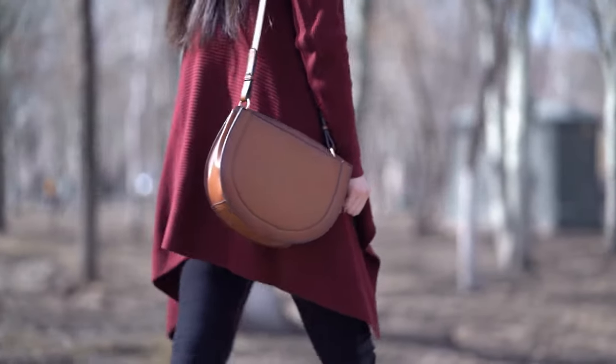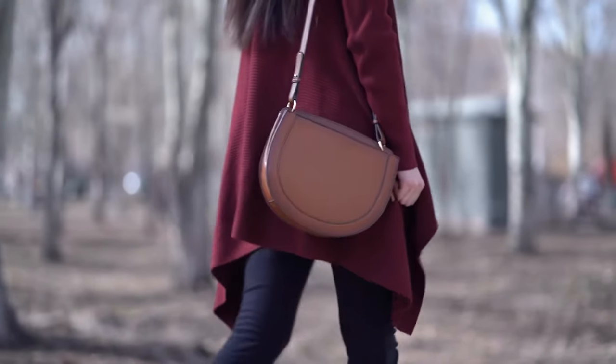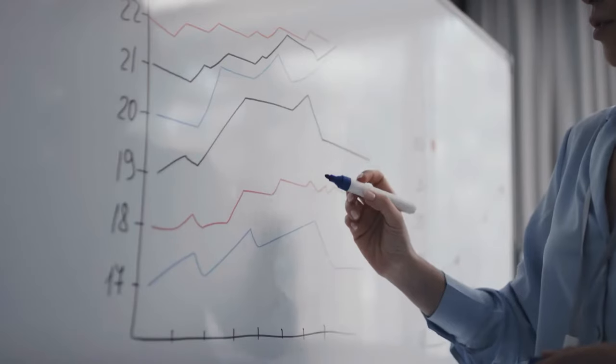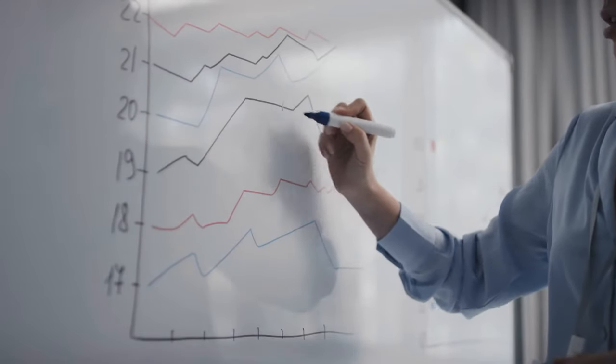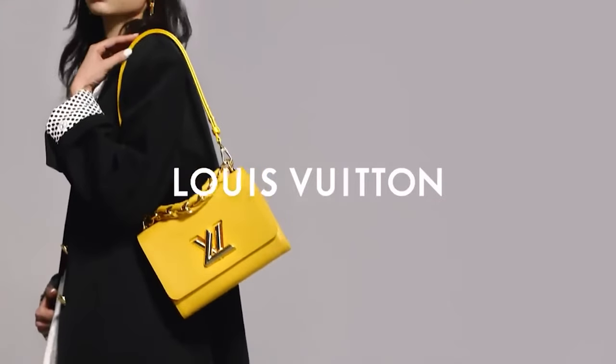A designer handbag is a wonderful accessory that may transform your ordinary outfit into something more special. In addition, it has the potential to increase in value in the future, making it an excellent investment.